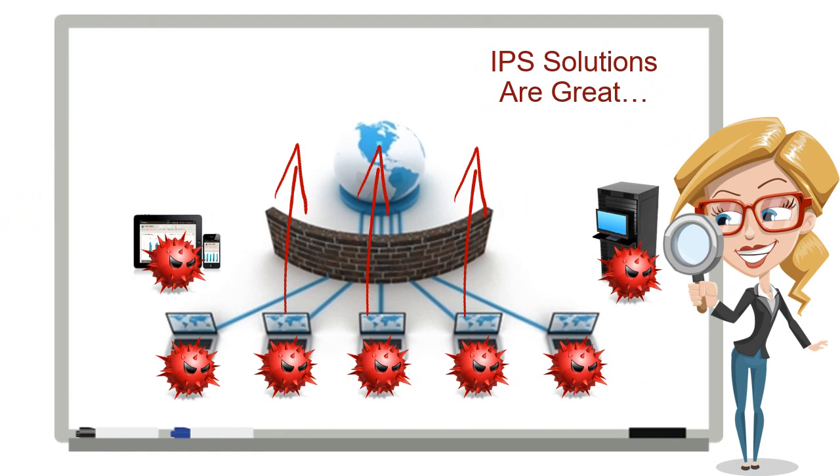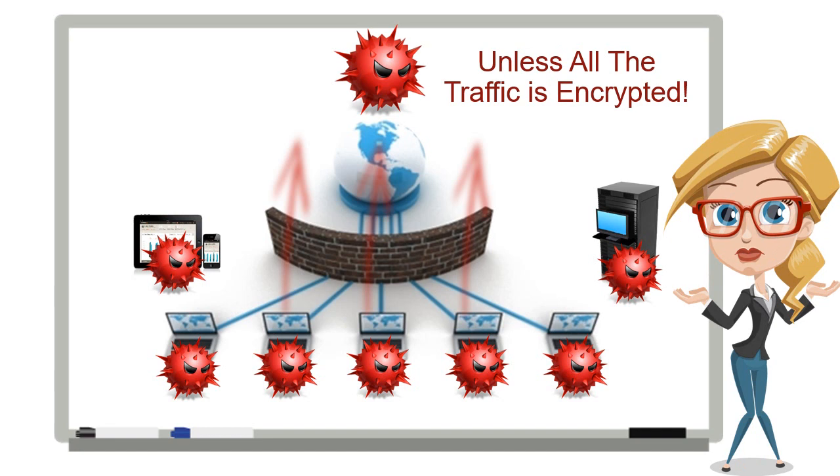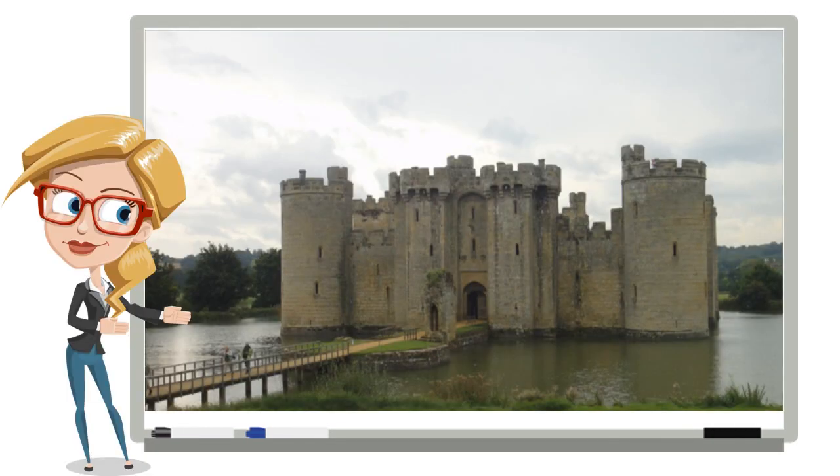Many believe an intrusion detection and prevention system will stop the malware from calling home. But most malware uses encryption specifically to get past these systems. All your IPS sees is encrypted traffic, making the malware effectively invisible. So if you're relying on perimeter-based technologies to protect your data, it's sort of like building a big castle with thick walls to keep all the bad guys out, and then a modern drone flies overhead and drops a bomb down the chimney. When old-school technology meets modern threats, the results aren't pretty.